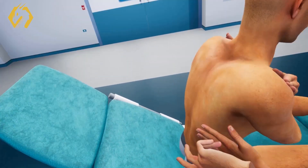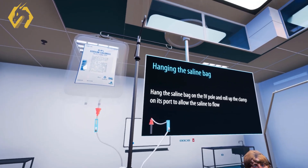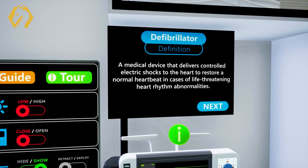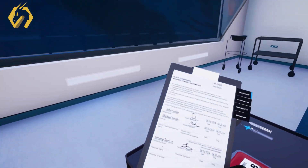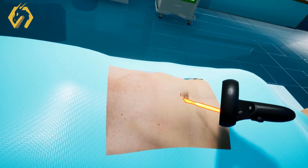VR experiences crafted by SimLab Soft present a diverse range of scenarios with virtual patients, eliminating the need for hiring actor patients. Students can train without the fear of making mistakes, fostering a more confident and effective learning environment.